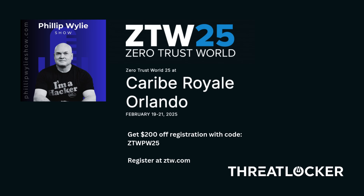For everyone listening, all the URLs and socials will be in the show notes so you can find them easily. It's been great having you on the show, Rob — thanks for taking time out of your busy schedule. It's been a pleasure, Philip. Thank you very much. Register today for Zero Trust World 25 at ZTW.com and get $200 off when you use the discount code ZTWPW25.